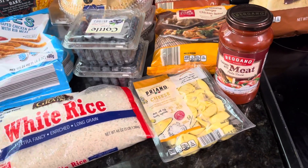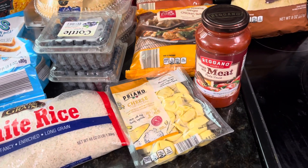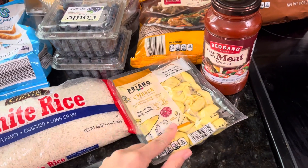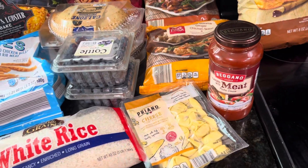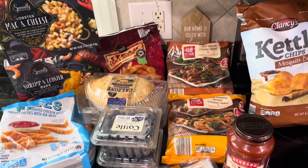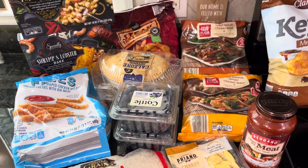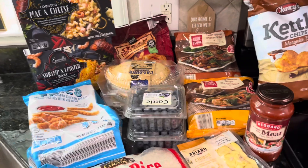Also got these little tortellinis. My kids probably won't like these, but me and my husband can have these little tortellinis with a meat sauce. My kids are pretty picky, so out of all of this, they will maybe eat some rice and the chicken fries and steak fries.